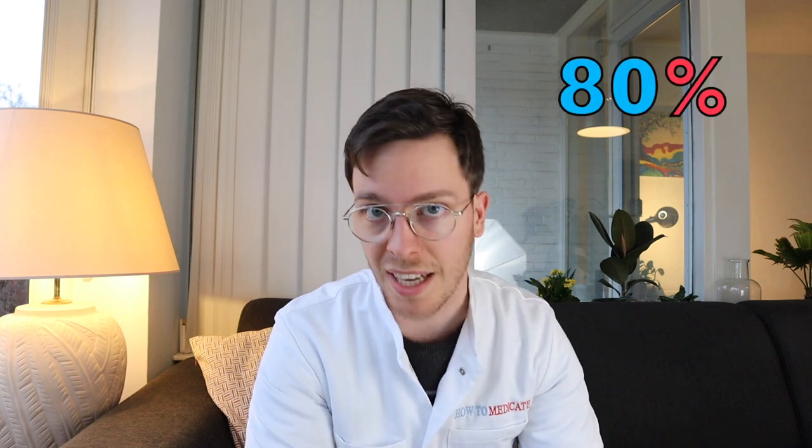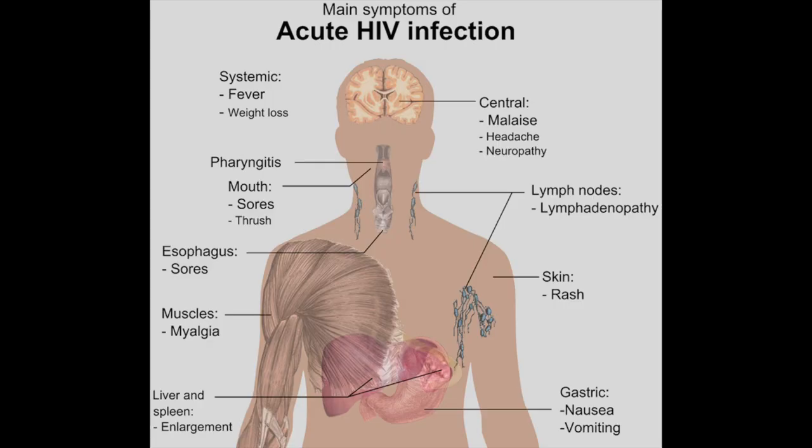Within two to four weeks after being infected, about 80% of patients experience mild flu-like symptoms, a severe headache, and a rash. This is called an acute HIV infection. This usually lasts one to two weeks, but then those initial symptoms disappear and for months to years you're asymptomatic. During this time the virus actively multiplies in your body, making your immune system weaker and weaker.